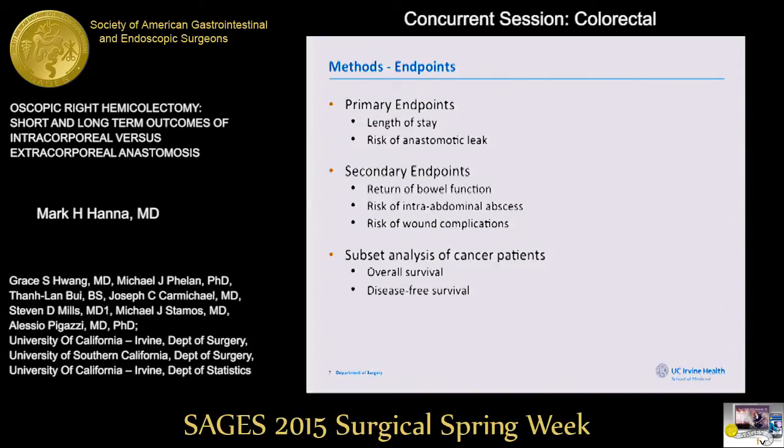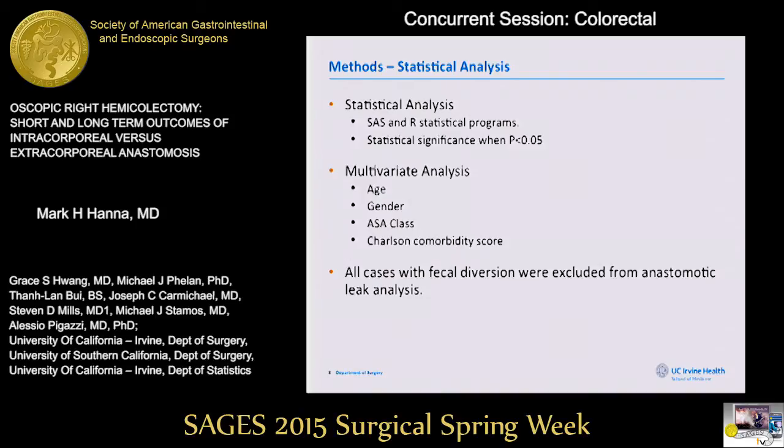Our primary endpoints were length of stay and risk of anastomotic leak. Secondary endpoints included return of bowel function, risk of intra-abdominal abscess, risk of wound complications, and a subset analysis of cancer patients looking at overall survival and disease-free survival. Statistical significance was defined as a p-value less than 0.05, and we performed a multivariate analysis controlling for confounding variables. All cases with fecal diversion were excluded from the anastomotic leak analysis.